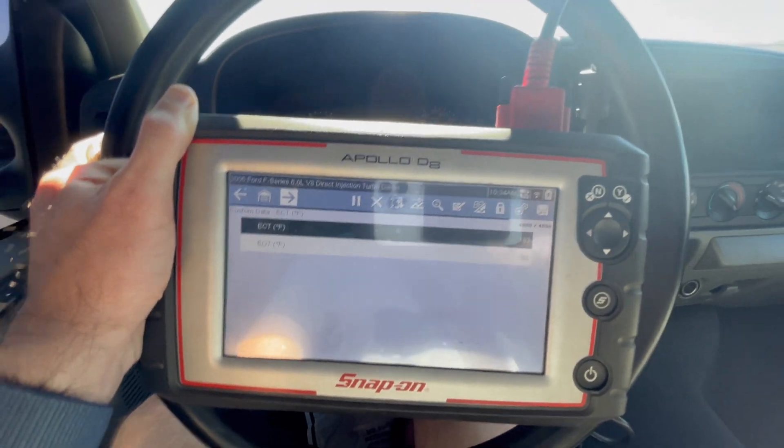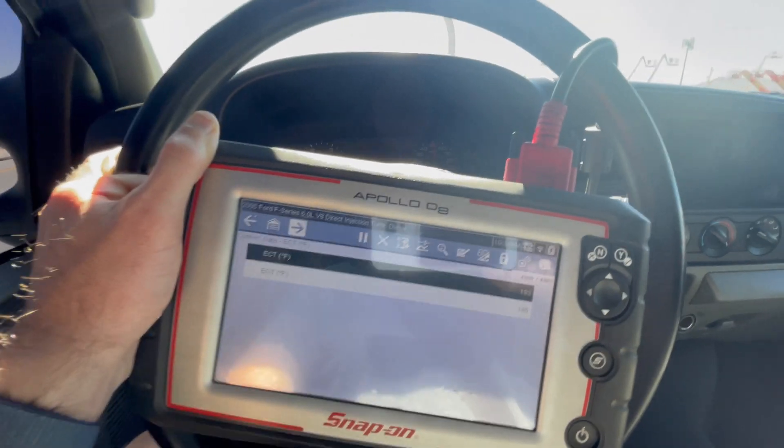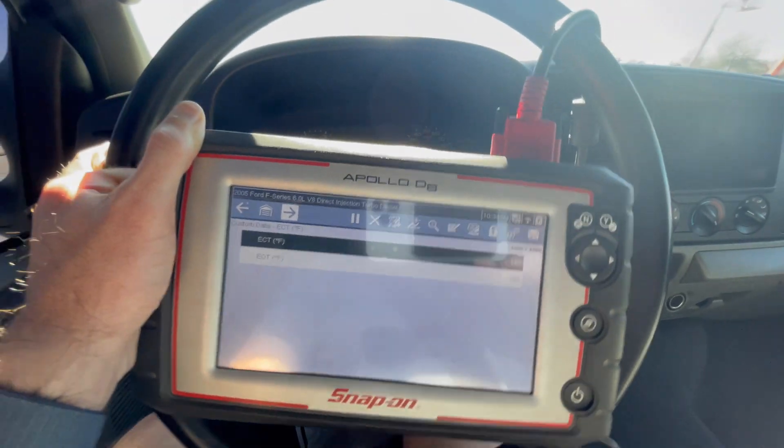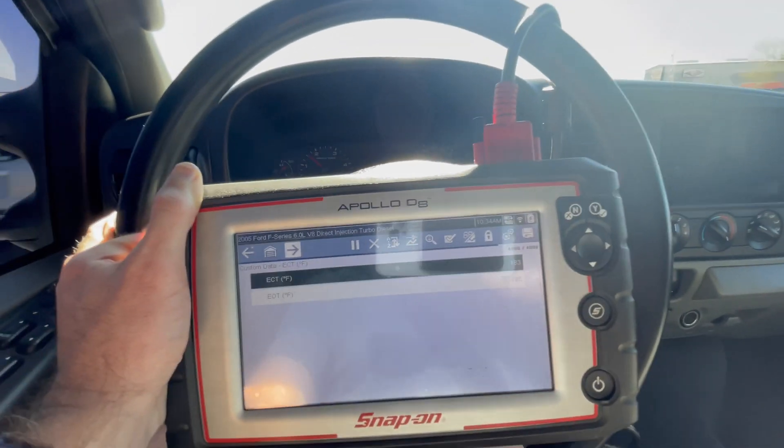And there you go — two degrees spread. For most of it they've been dead on. The oil got a little warmer there, but the coolant temp is normally two to three degrees higher.